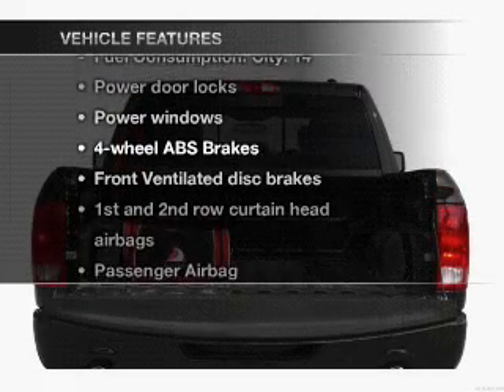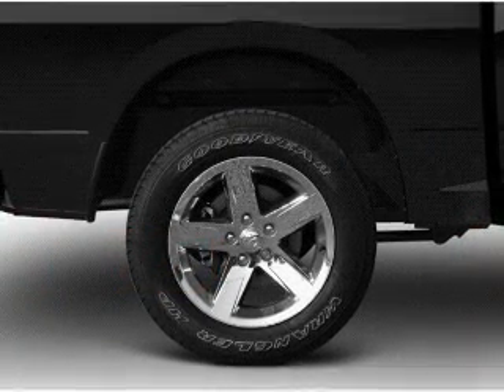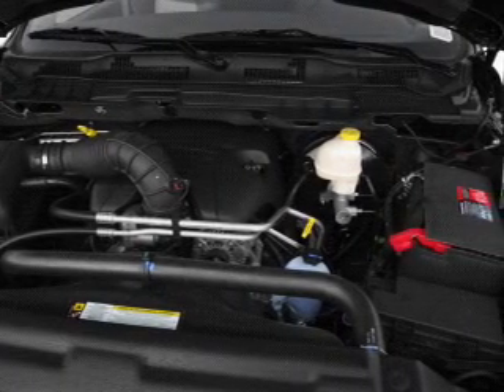Plus, enjoy these notable features that are included in this vehicle: air conditioning, power door locks, power windows, power steering, power mirrors, an alarm system, an AM-FM stereo with a CD player, and an adjustable tilt steering wheel.